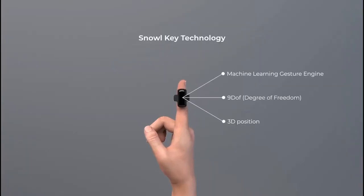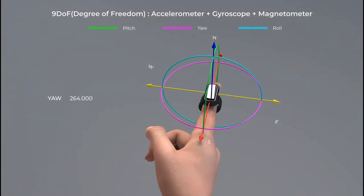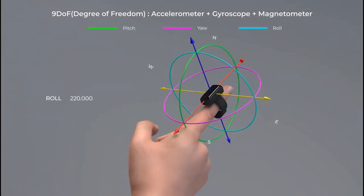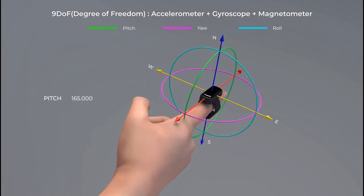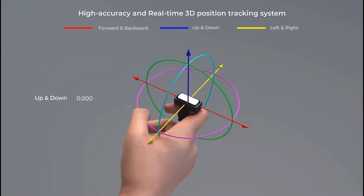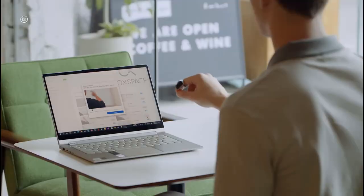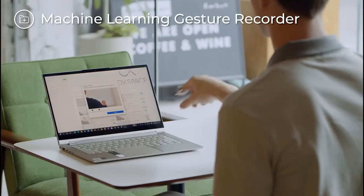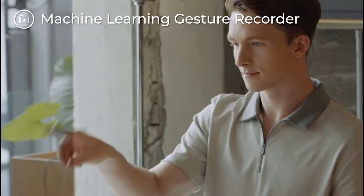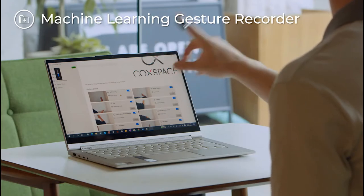Snowell's 9DOF sensor and machine learning system learns and precisely analyzes the user's finger gestures. 3D spatial coordinates, measured by the 9DOF sensor, are sent to your smart devices in real-time, so you can control those devices using just simple finger gestures. The Snowell software also allows gesture customization — the machine learning engine will learn your gestures and allow you to control your devices freely and precisely.